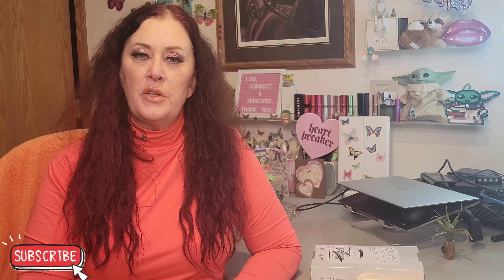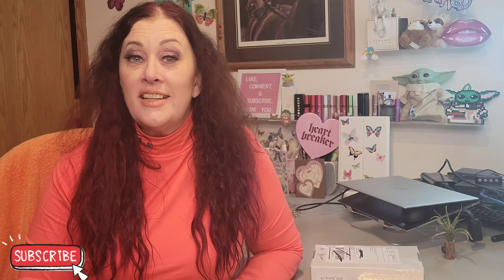Hey everybody, welcome back to the channel. If you're new here, welcome — my name is Stephanie. Today we've got two unboxings that should be relatively quick: first one is Scent Box, and the second one is my Walmart Beauty Box for the very first quarter of 2022. So let's get into it.